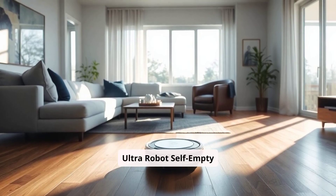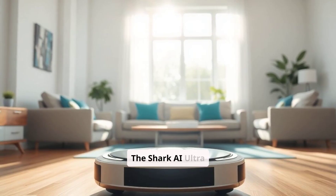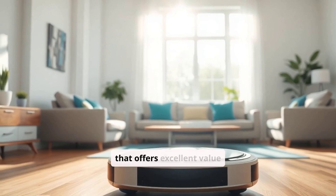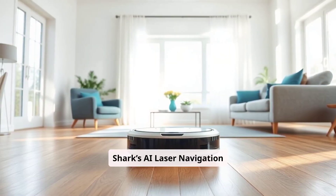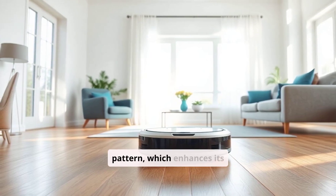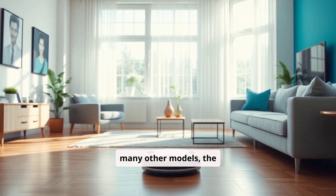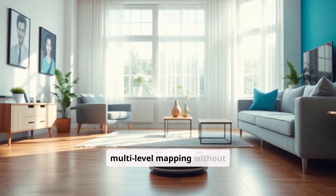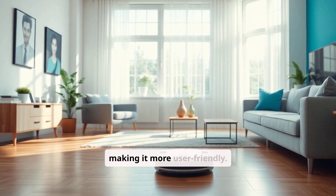Shark AI Ultra Robot Self-Empty XL Pros. The Shark AI Ultra Robot Self-Empty XL is a powerful competitor that offers excellent value for money. Shark's AI laser navigation system allows it to map out rooms accurately and clean in a systematic grid pattern, which enhances its efficiency. Unlike many other models, the Shark Ultra Robot combines both object avoidance and multi-level mapping without needing an additional app or extensive setup, making it more user-friendly.